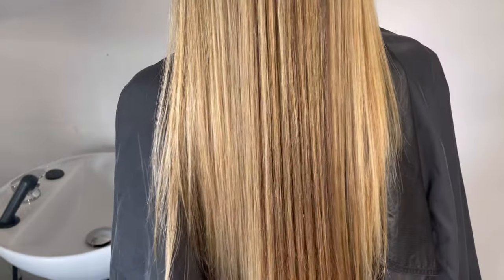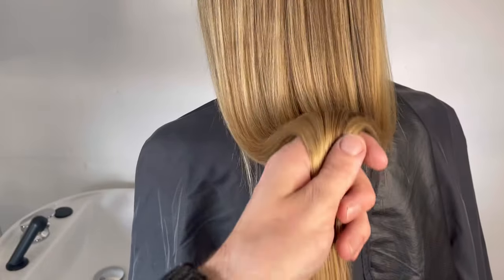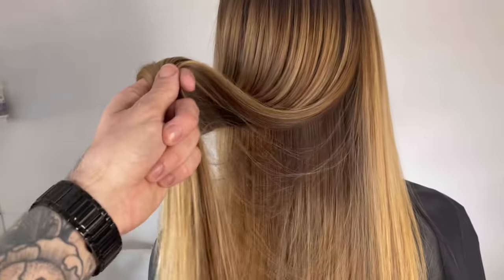As you can see from the results, there has been a total transformation. Her hair is so shiny, soft to the touch, it feels strong and resilient. Adding a Fusion treatment to a haircut service is the perfect way of giving a total transformation in one visit, and also recommending your client to take the shampoo, conditioner and mask to use at home.